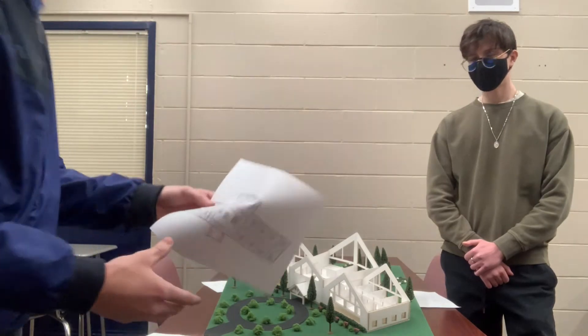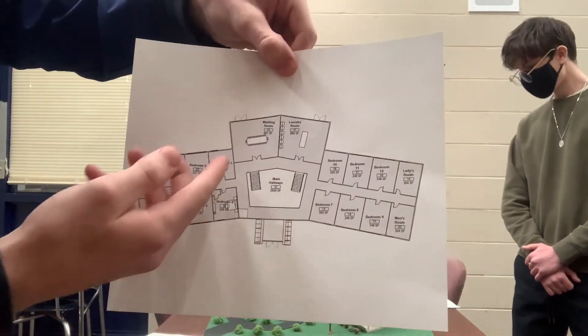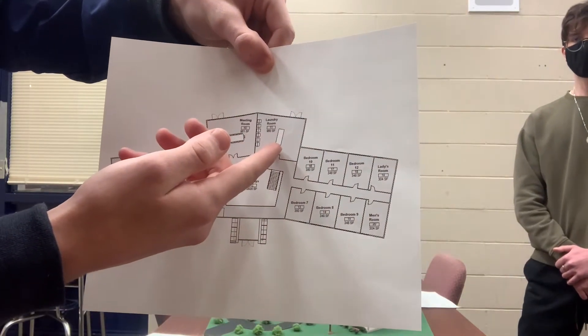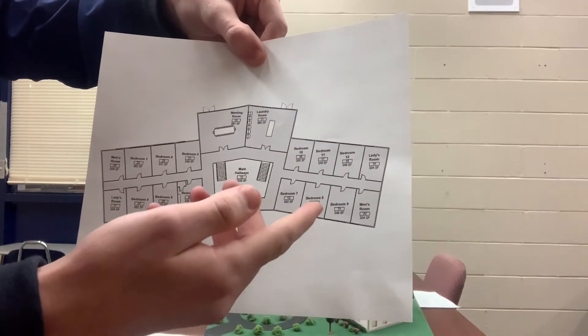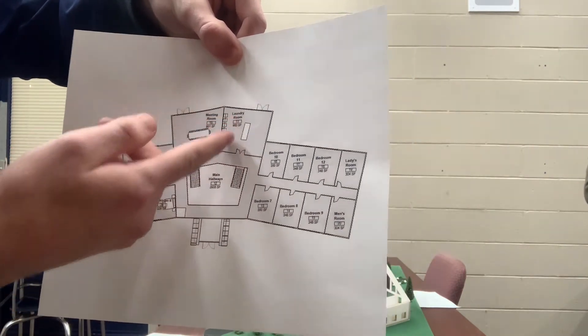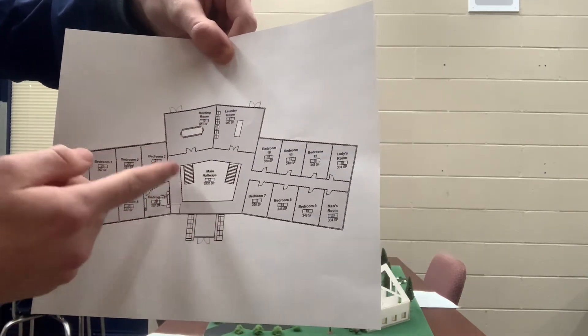Moving on to our second floor, this is where all the rangers will be sleeping. You also have the meeting room up here, and the laundry facilities, which works well since everyone can work their traffic to the laundry facility. There is also a hallway around the whole main foyer.